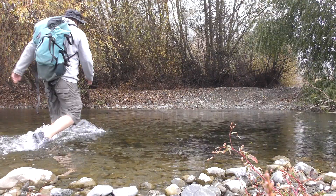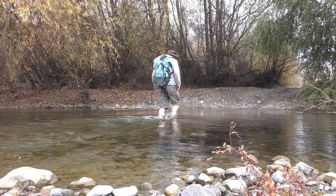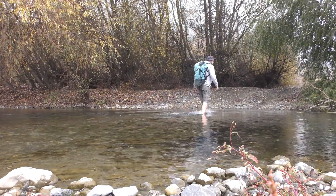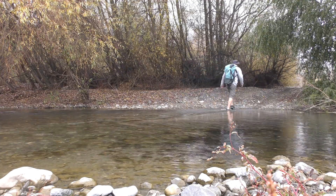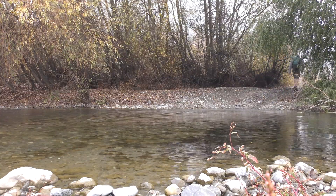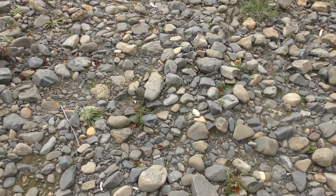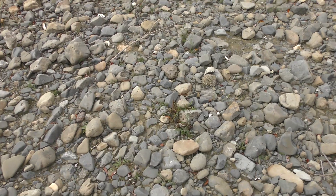This video is brought to you by S.T.A.L.A. I'm out here at the spot where I found the two whale vertebrae not too long ago, about two weeks ago. Let's see if I can find any other fossils.